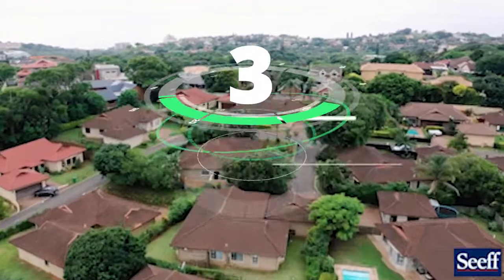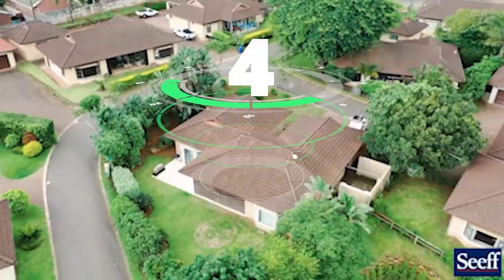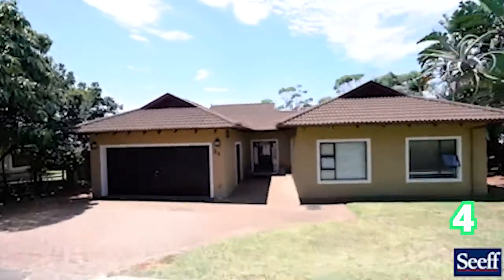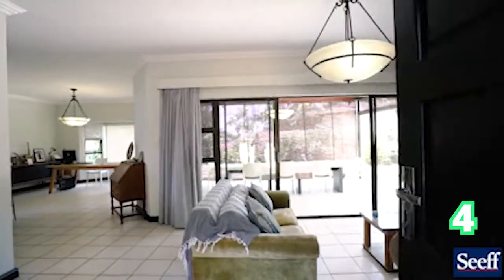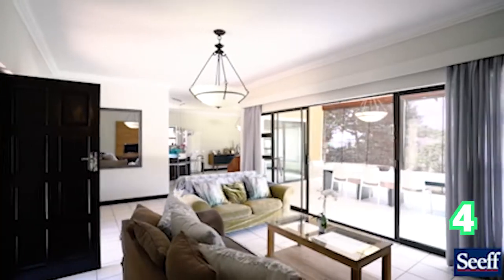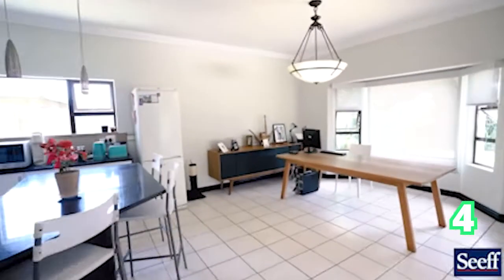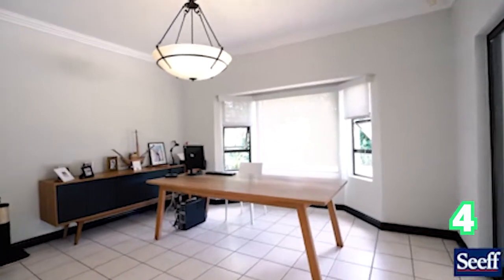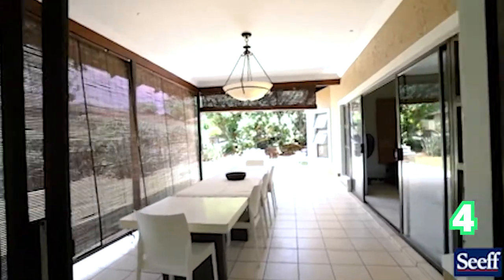We head on over to something a little bit bigger to start off that family — a three-bedroom house in Ballito. As you can see, it's a gorgeous home with easy flow from the lounge to the patio through massive sliding doors, and of course that gorgeous modern-day kitchen — absolutely chic throughout this property.